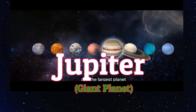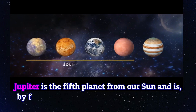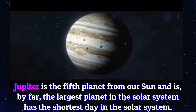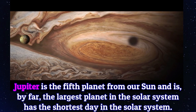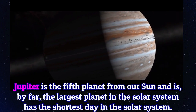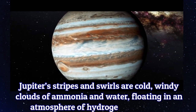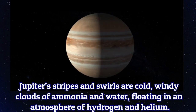Jupiter, giant planet. Jupiter is the fifth planet from our sun and is by far the largest planet in the solar system. Jupiter's stripes and swirls are cold, windy clouds of ammonia and water floating in an atmosphere of hydrogen and helium.